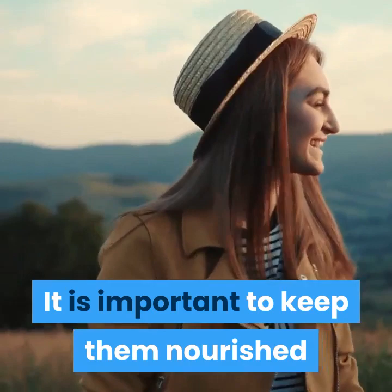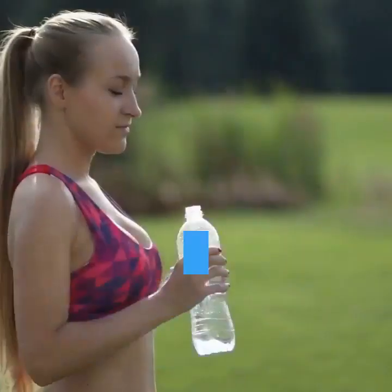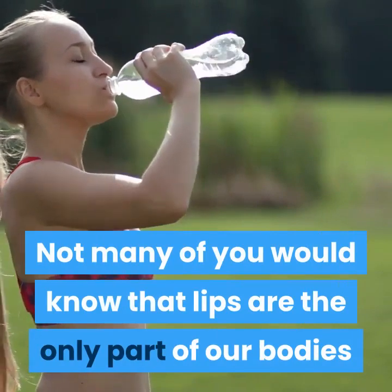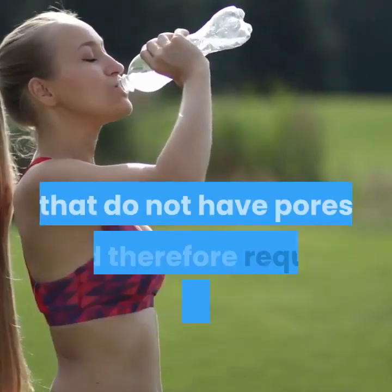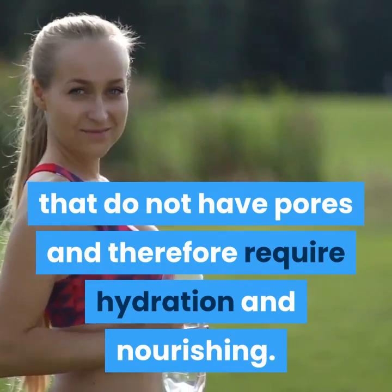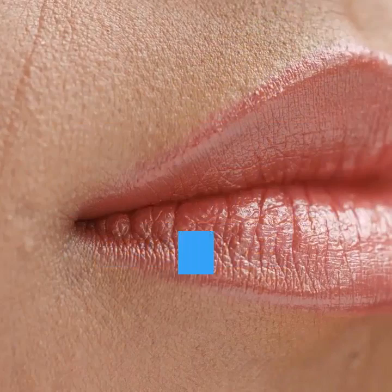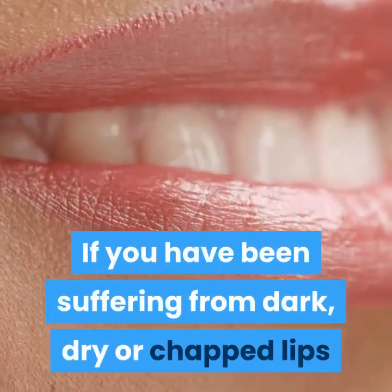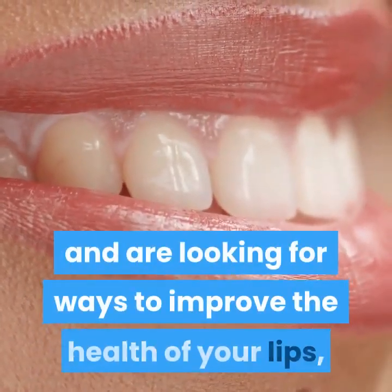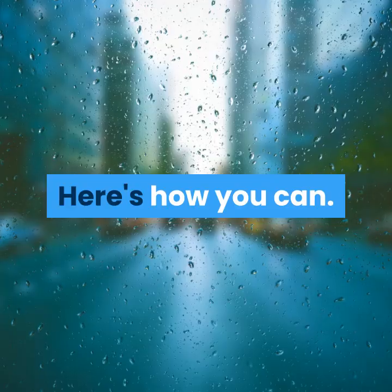It is important to keep them nourished so that they feel soft, healthy and supple. Not many of you would know that lips are the only part of our bodies that do not have pores, and therefore require hydration and nourishing. What better way to do it than with natural ingredients? If you have been suffering from dark, dry or chapped lips and are looking for ways to improve the health of your lips, then we're here to help.